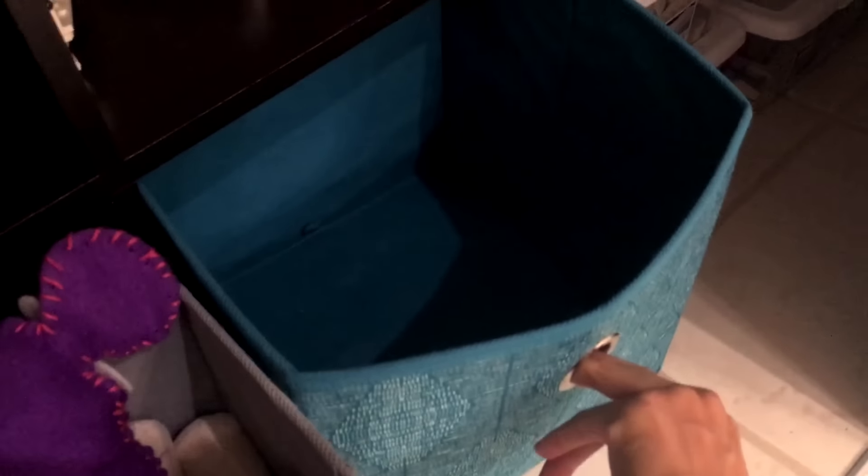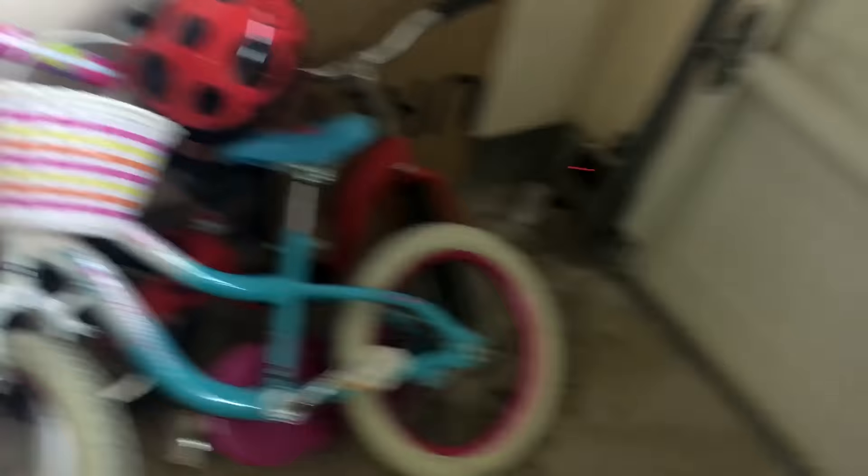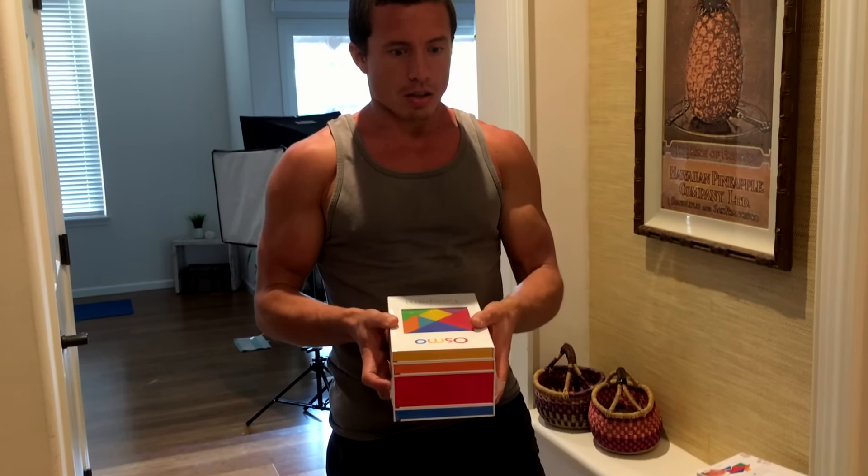We still have our outdoor toys, which are the girls' favorites — rollerblades and biking — and a little bag of pool and beach toys. Being outdoors is highly invaluable to us, and having things that encourage the kids to get outside, be active, and play is way more worthwhile than having them sit inside and play with a bunch of plastic all day.